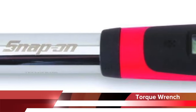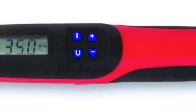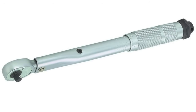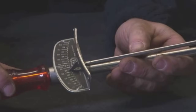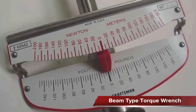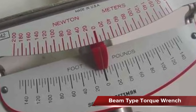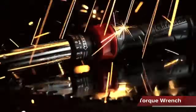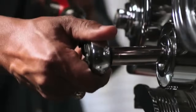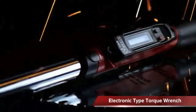A torque wrench is used to tighten threaded fasteners to a specified torque. There are three basic types: the click type, beam type, and electronic type. The beam type has a pointer that moves across the scale as torque is applied. The click type is adjusted by turning the handle to the correct specification, then pulling until a click is felt and heard. The electronic type has an electronic scale and is also pulled until a click is heard and felt.